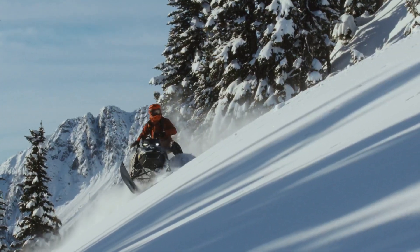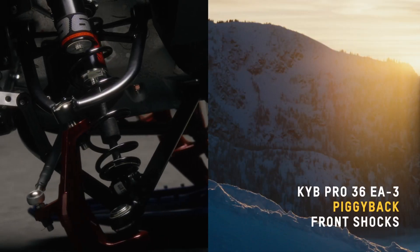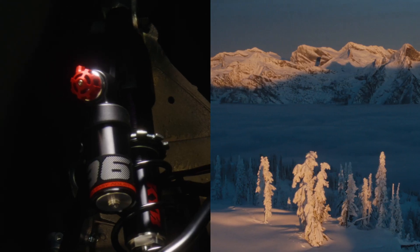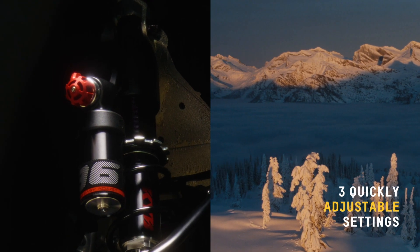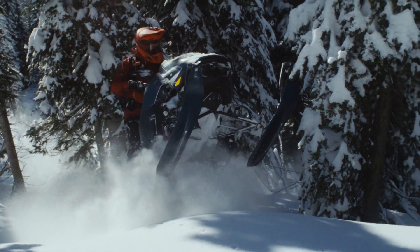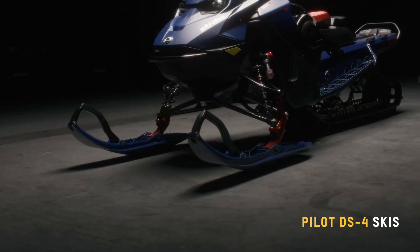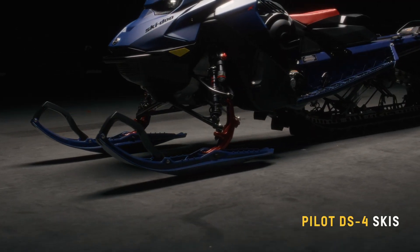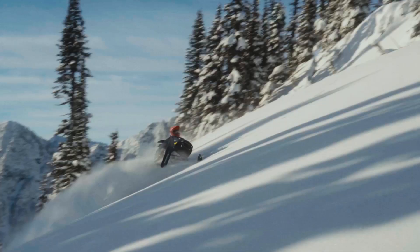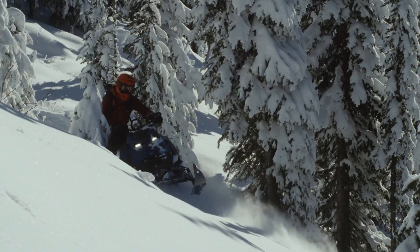Rider-inspired features like the new KYB Pro 36 Easy Adjust Piggyback Front Shocks let riders choose from three quickly adjustable settings to find the perfect ride in varying terrain. Pilot DS4 skis give the Expert Package superior consistency while side hilling and precise control in rough conditions — a resounding advantage in the most demanding terrain.